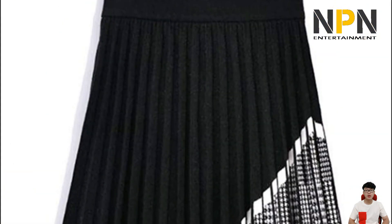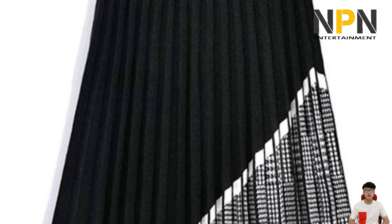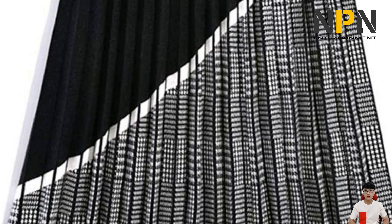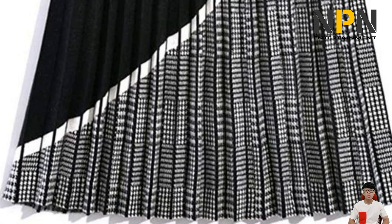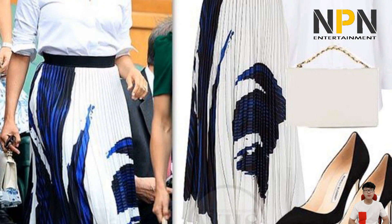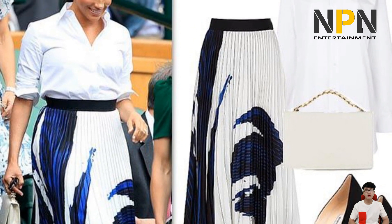Meghan wore a breezy pleated skirt for a day of tennis with Duchess Kate and sister Pippa Middleton. For a downtown adventure, she wore a striped ombre-esque pleated skirt in March 2016, posting her streetwear style on Instagram in celebration of being named a Global Ambassador for World Vision.